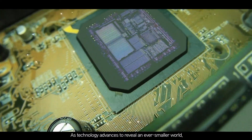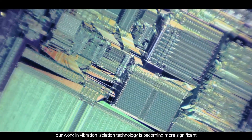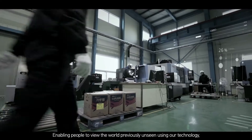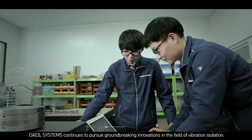As technology advances to reveal an ever smaller world, our work in vibration isolation technology is becoming more significant. Enabling people to view the world previously unseen using our technology, Dale Systems continues to pursue groundbreaking innovations in the field of vibration isolation.